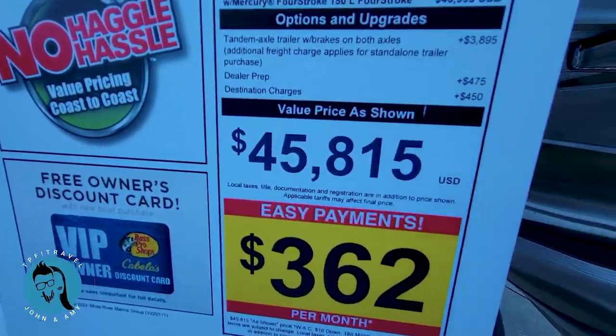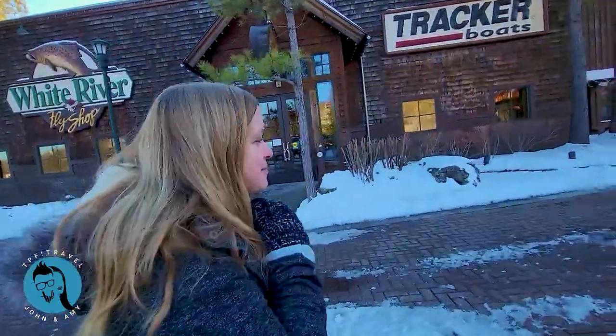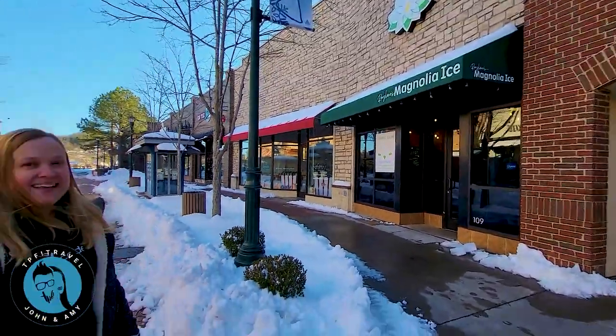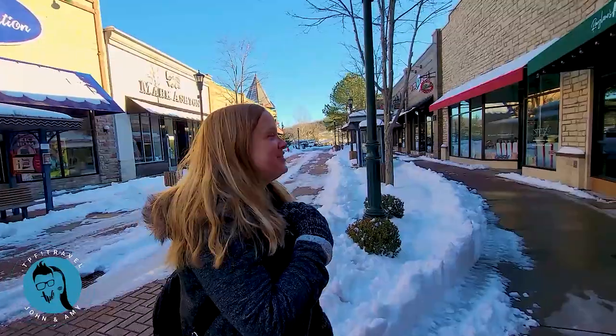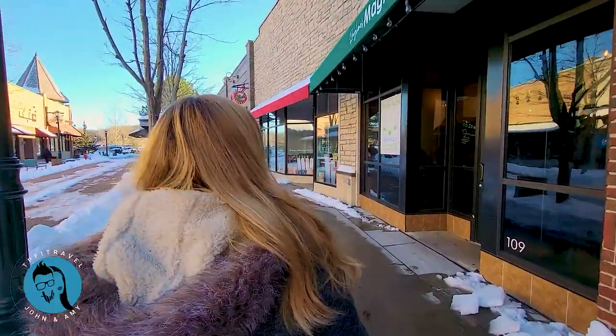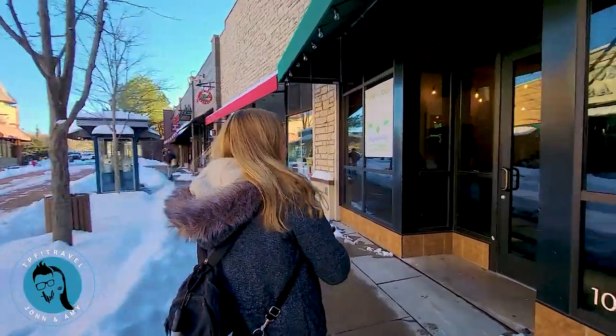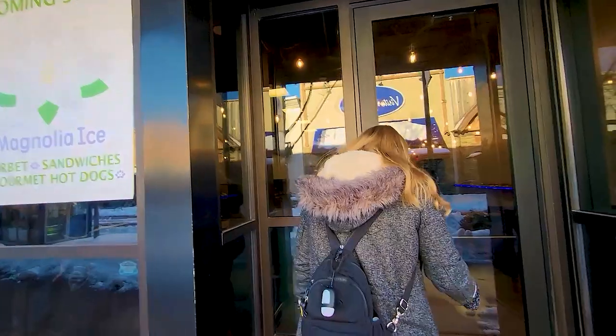All right! Soft opening today - it's Raylene's Magnolia Ice: sorbet, sandwiches, and gourmet hot dogs. We're going to go in there and check it out - looks like they're busy working!